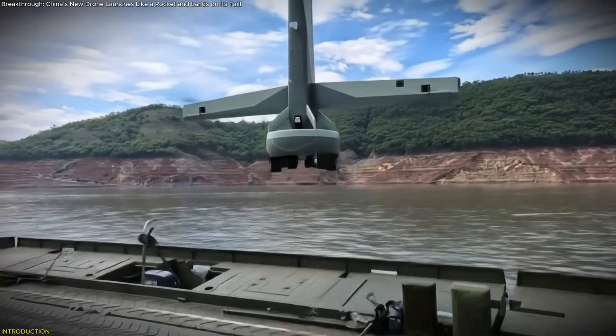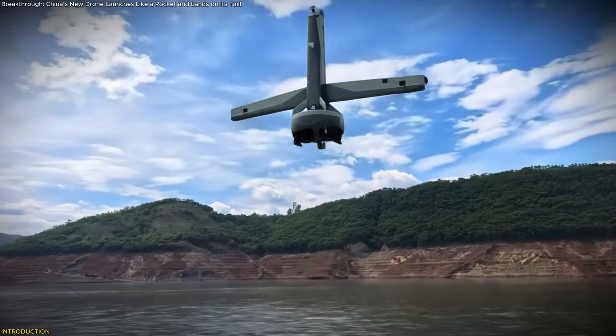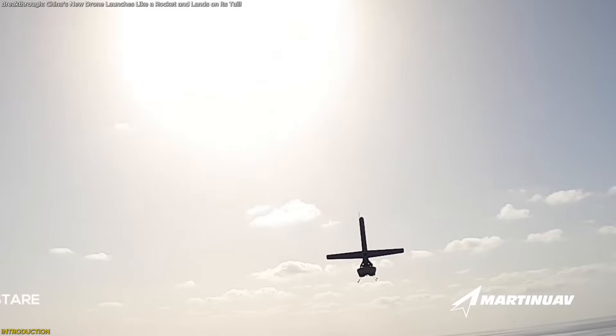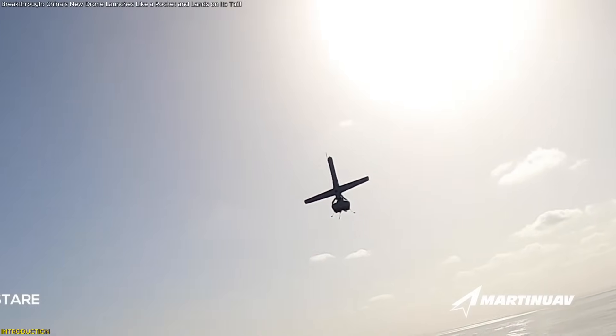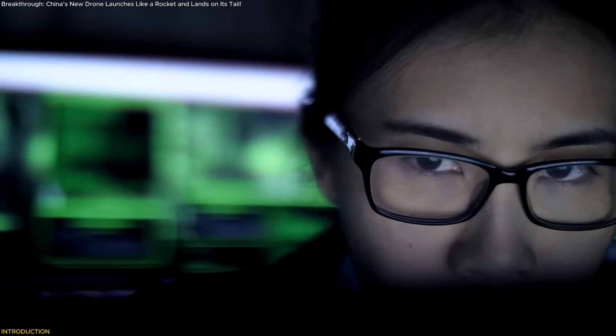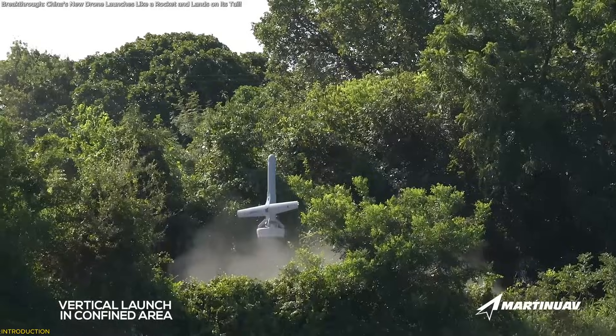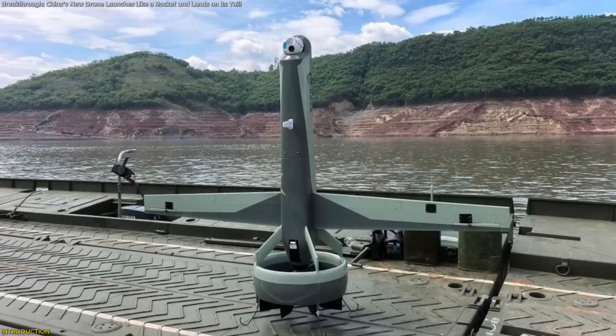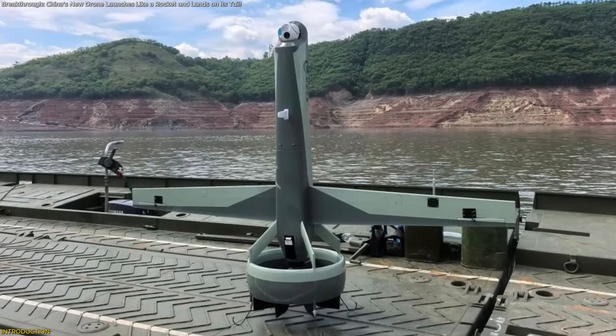A drone just launched like a rocket, flew like a plane, and landed back on its tail — all without a runway. China's newest tail-sitter UAV, revealed during a disaster drill in Sichuan, is changing how we think about flight. With vertical takeoff, full autonomy, and mission-ready AI, this compact machine could transform emergency response and beyond.